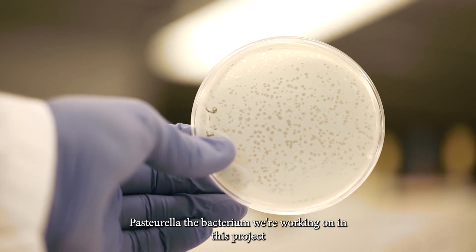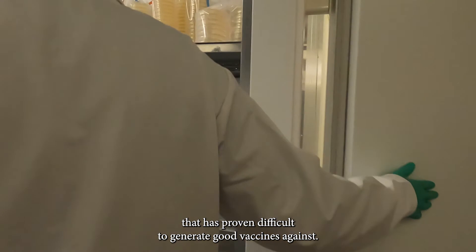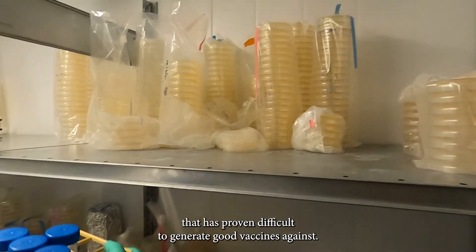Pasteurella, the bacterium we're working on in this project, is one of the bacteria that has proven difficult to generate good vaccines against.